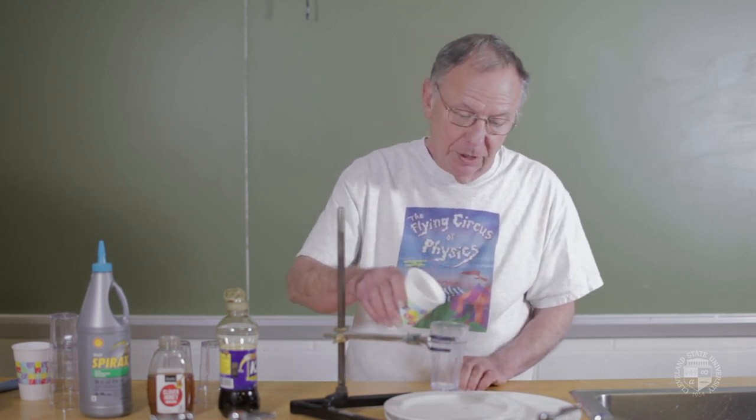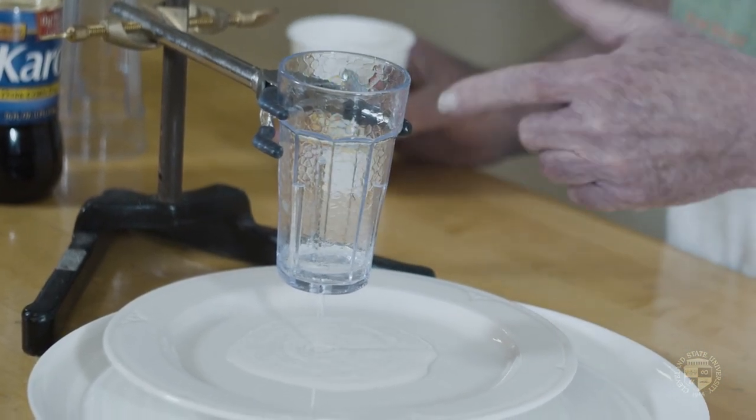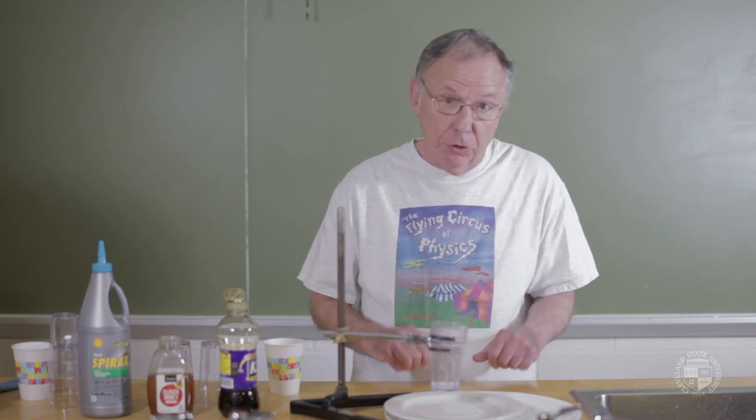I'm first going to use water. Nothing interesting is going to happen, I'm afraid. The water goes in, it pours out, and it joins that pool down there at the bottom readily. There's no fighting against it. We talked about the viscosity of the water — the resistance to flow — and water's viscosity is really low. Water flows easily. Good thing, don't you know?